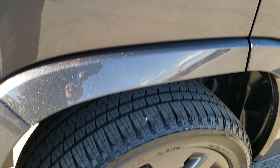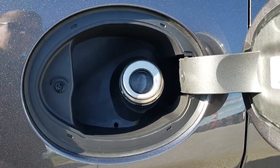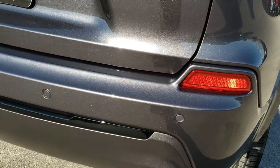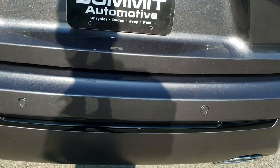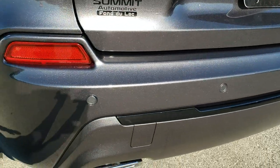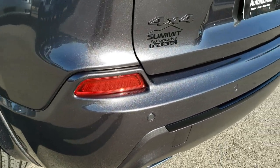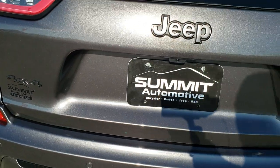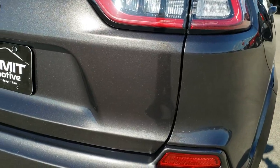You have four-wheel disc brakes and the capless fuel fill, which is a really nice feature. As you come around to the back of the vehicle — no dents, dings, or scuffs. It has dual rear exhaust, backup parking sensors, and LED tail lamps. I didn't see any dents or dings on the rear gate at all.